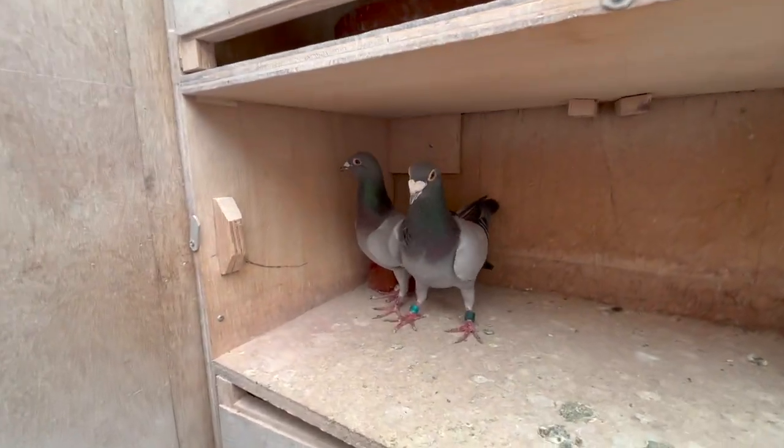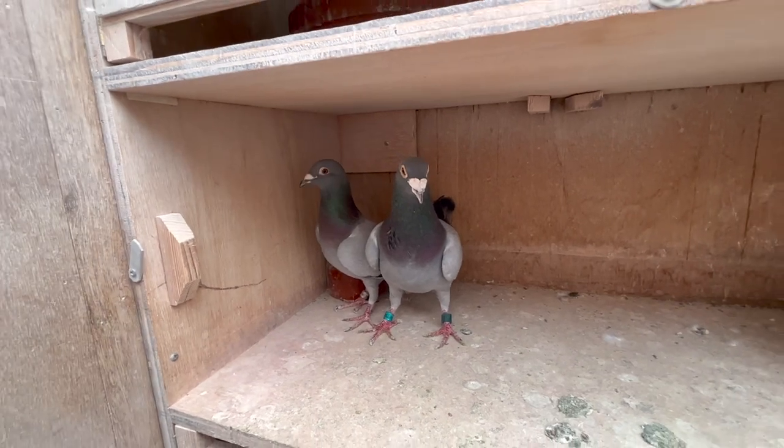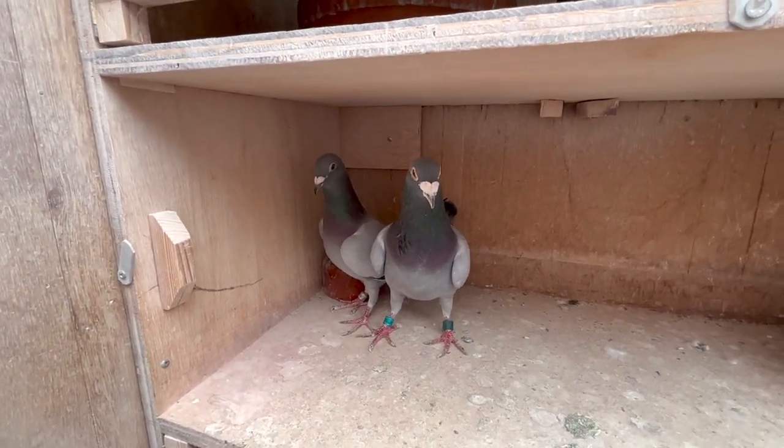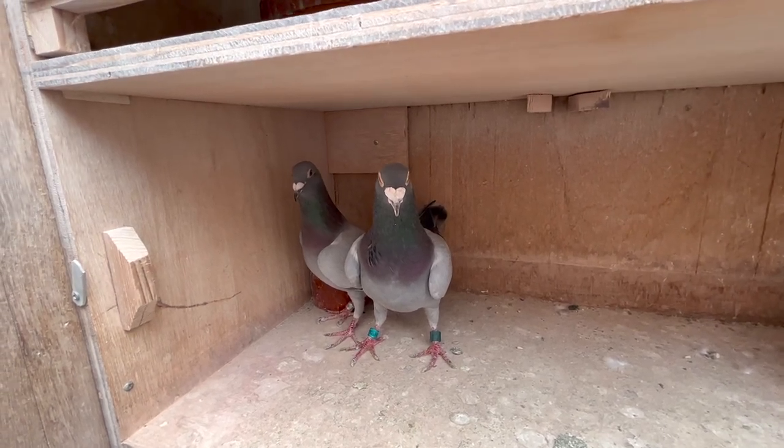Now you see them together, and I think you can see the difference now. The left one is the female and the right one is the male pigeon.